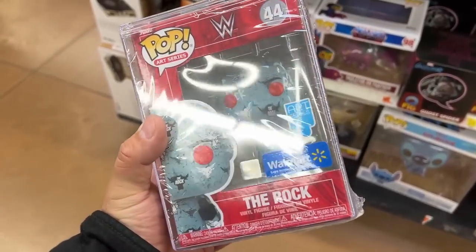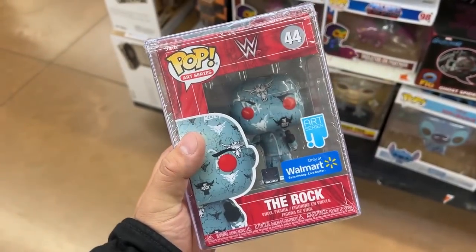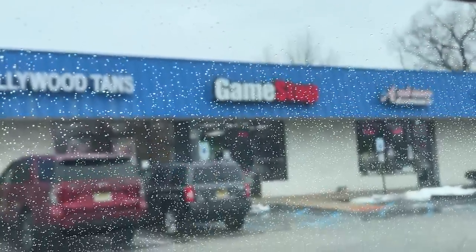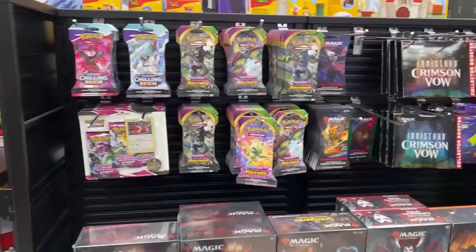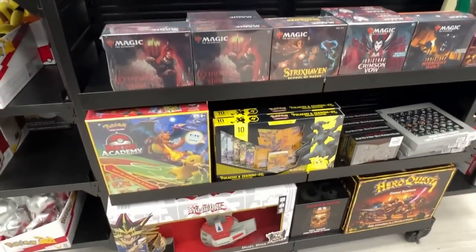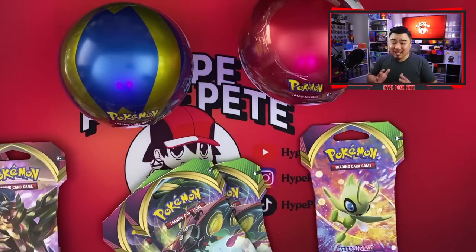Something here looks sick — I've never seen this before, definitely going to grab it. Clearly we're at another GameStop — I promise last store. We found a bunch of Vivid Voltage, grabbed three packs, and hopefully we get that rainbow Pikachu. Finally heading home.